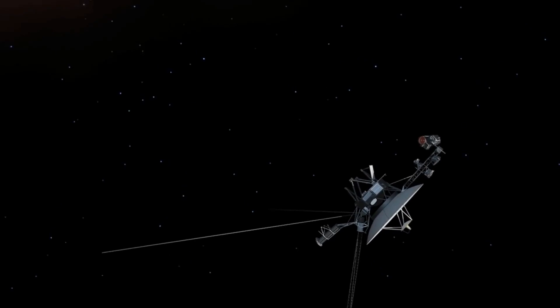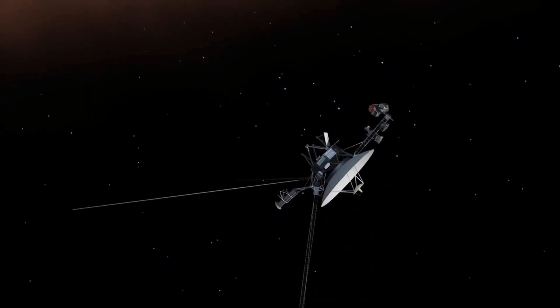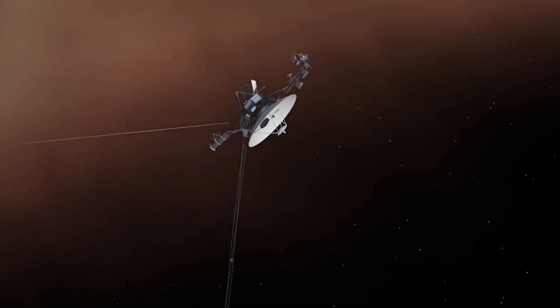The Voyager missions are a testament to human ingenuity and the insatiable quest for knowledge. As they continue their silent trek into the void, they remind us of our small but significant place in the vast cosmos.